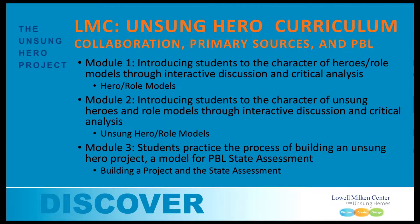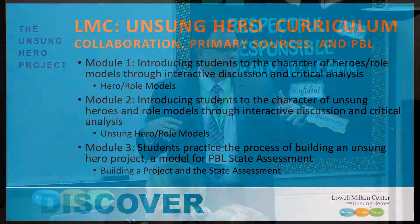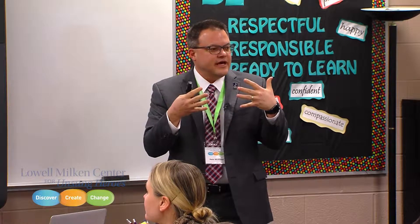There are three modules within the curriculum. Module one is very low level. It's just getting into the idea of what is a hero, what is a role model. It's very heavy character education, so that students can start seeing the connections between heroes and role models and that character piece that goes along with that.